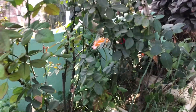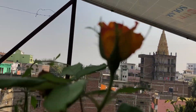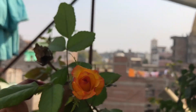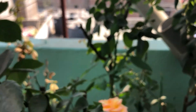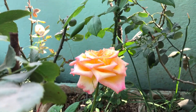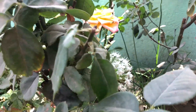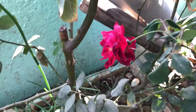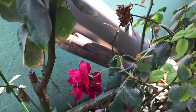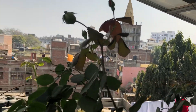Onion ke baad next hain Rose, yaani Gulab. Scientific name is Rosa. There are over 300 species of rose. Most species are native to Asia with a smaller number native to Europe, North America and Northwestern America. About 50 million years ago, the first roses in America were found in modern-day Colorado. Today's garden roses came from 18th century China. Roses are best known as ornamental plants.